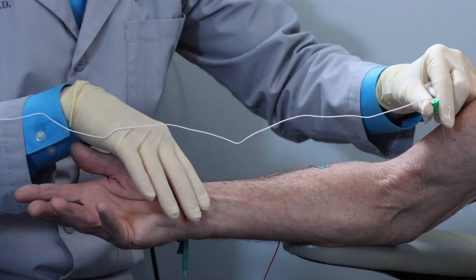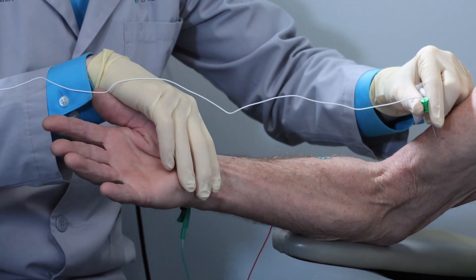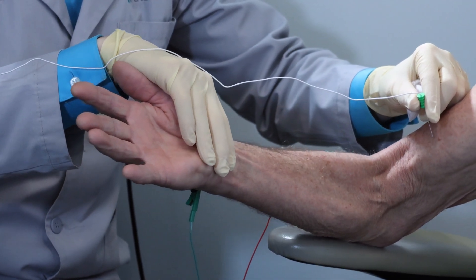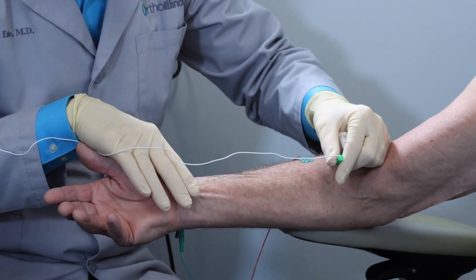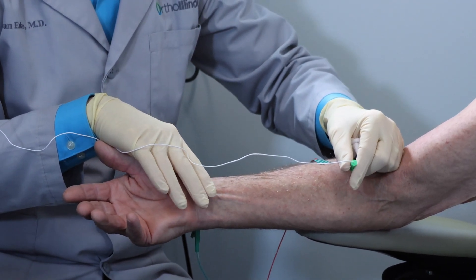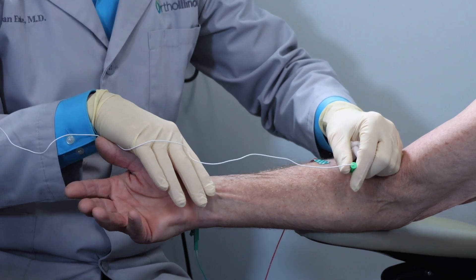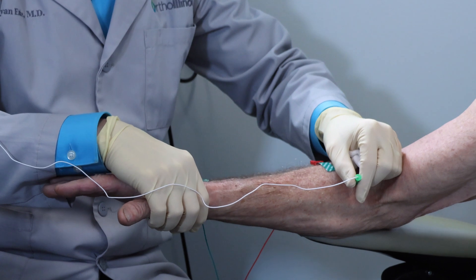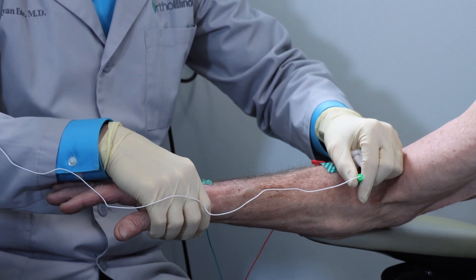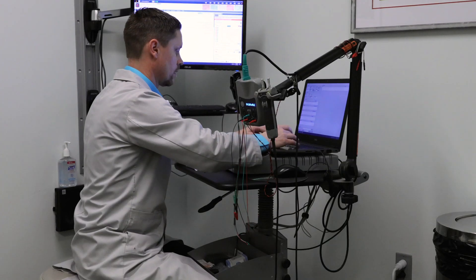If you've not had an EMG before, the first part of the test, which involves nerve conduction studies, would feel very similar to going across the carpet and having a mild shock if you touch a surface, but only for that brief amount of time. The needle EMG is about the size of an acupuncture-sized needle, and so it would feel like a very tiny pinprick into the arm or leg tested.